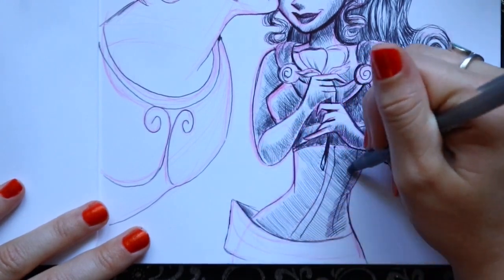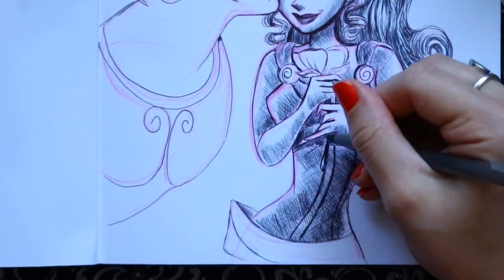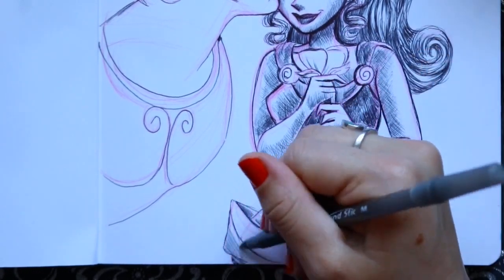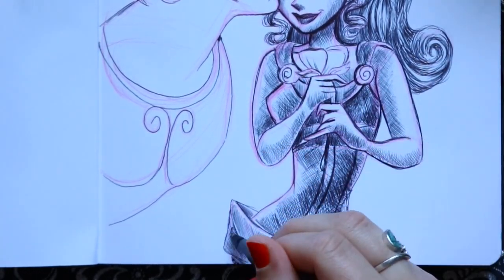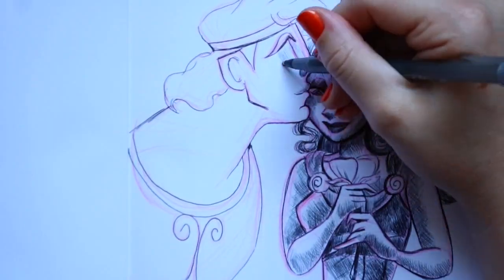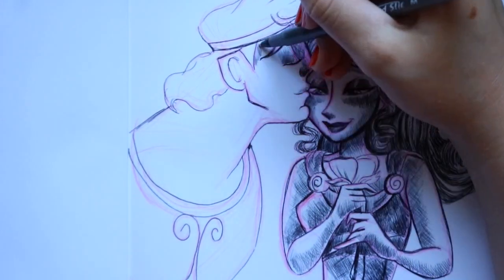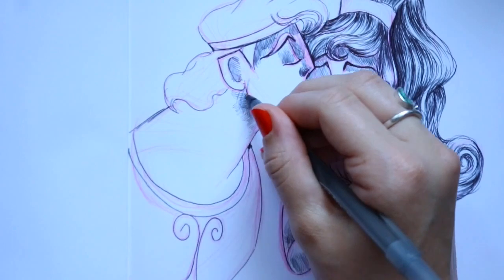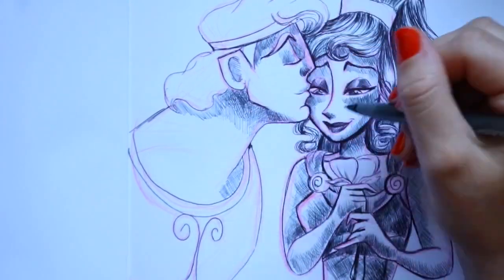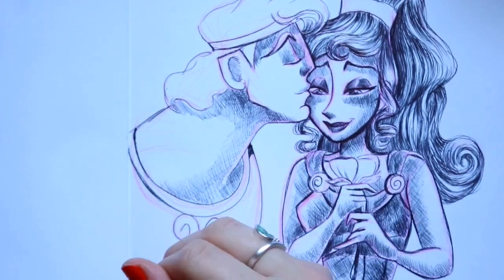I have done that five times this Inktober — I've drawn something, recorded the entire video, and then pitched it out the window. But at least I kept going. In the end, I really liked how I shaded Meg, so that's a good point.